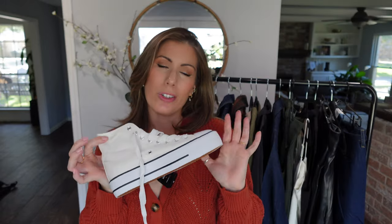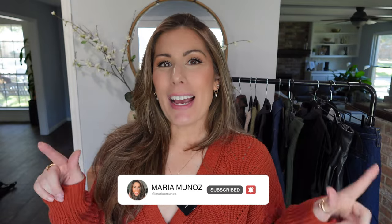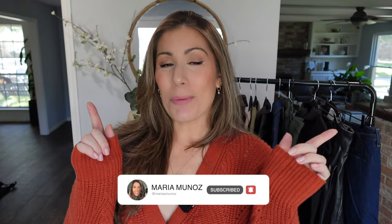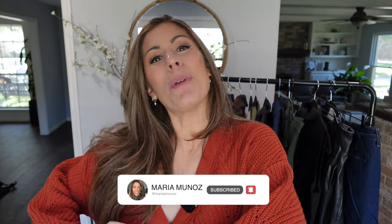My daughter actually loves Converse — that's all she wears. I did not check to see if they had kid sizing, but I just thought these were super cute. Well, there you have it — that is my latest Walmart haul. I hope you enjoyed the items I shared with you today. Go ahead and give me a thumbs up if you did and let me know in the comments which item is your favorite. On my next video I'll be sharing some Amazon fashion, so if you're not already subscribed to my channel, please do so you don't miss that video. I hope y'all have a wonderful day and we'll chat soon. Bye!